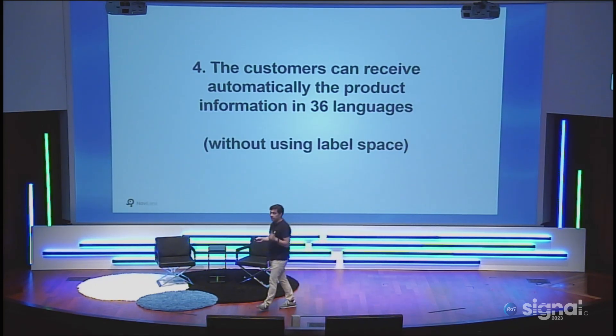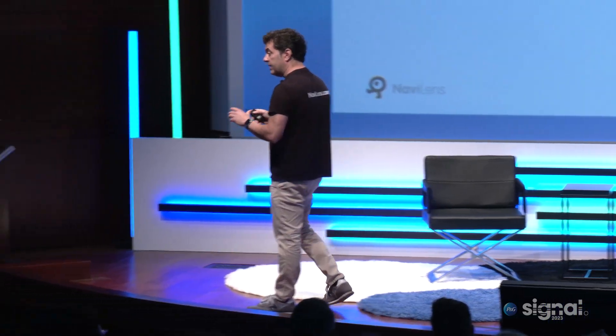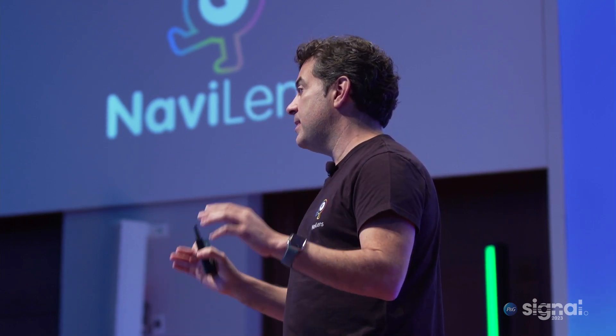The customer receives information in 36 languages — and look how cool it is to see a Pantene product in Japanese. That is really, really cool. And one more thing that is very important for the future: you can make GS1 digital link accessible for everybody, and not using a QR code. You can do it now because you can combine a QR code and a NaviLens code. This is amazing, because we can solve the problem of blind users being able to read information, and we can do a lot of things thanks to the GS1 digital link.